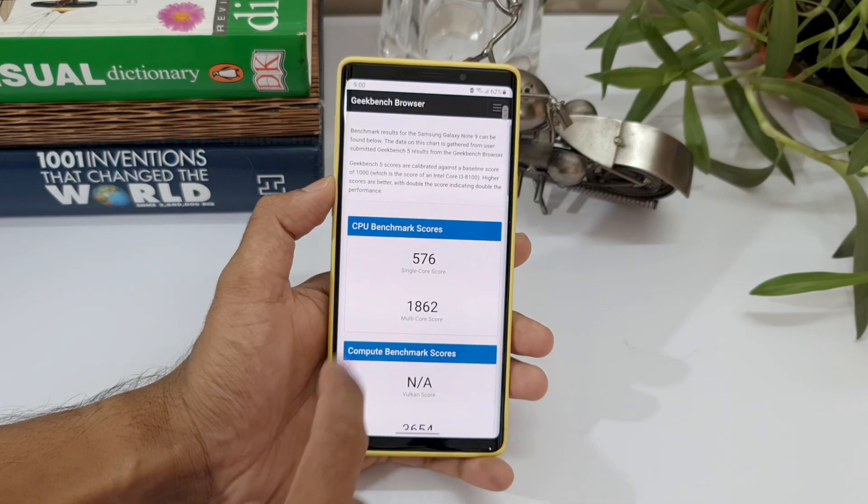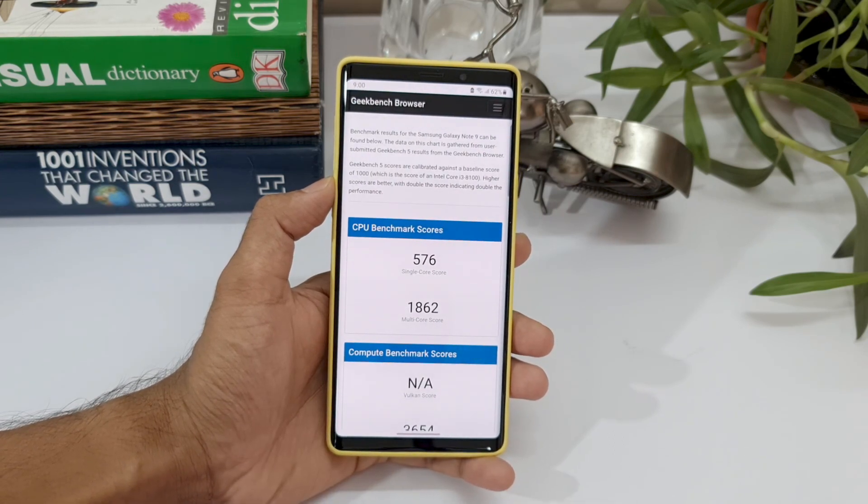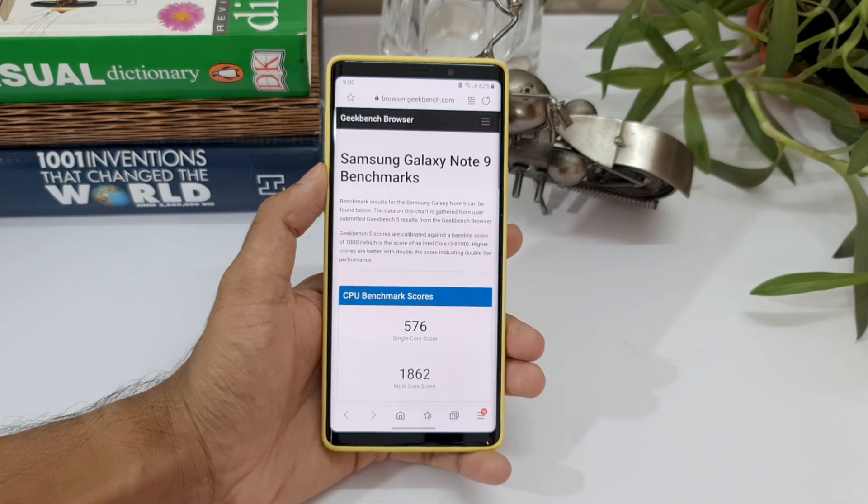Here we go — we have got Samsung Galaxy Note 9 benchmarks. The single core score is 576 and the multi-core score is 1862. So this is what we have before the update.